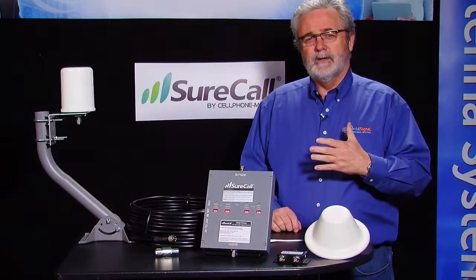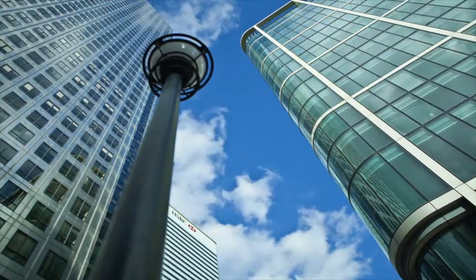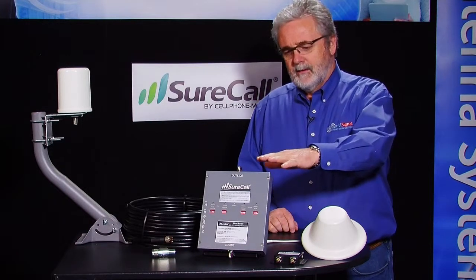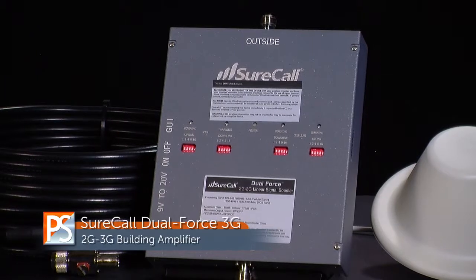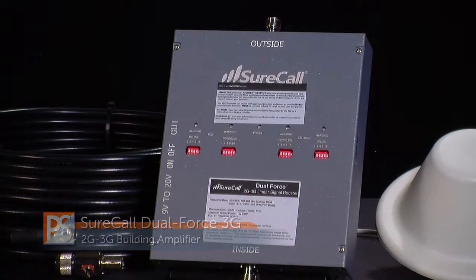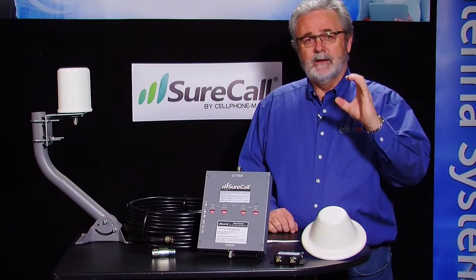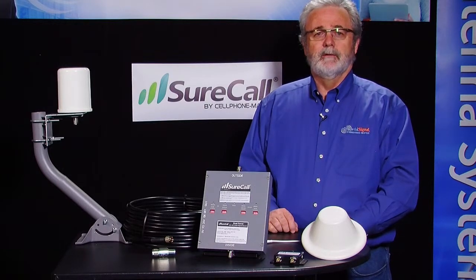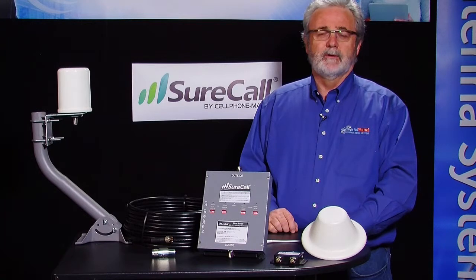A lot of you have buildings that are metal, concrete, some kind of architectural reason that you don't have a good cell phone signal within your building. This amplifier, the Cell Phone Mate Dual Force 2G/3G amplifier, is a solution that can bring a strong cell signal with a big pipeline — lots of data, lots of voice, many users — into your building for you and your employees to stay connected with your business and your clientele.